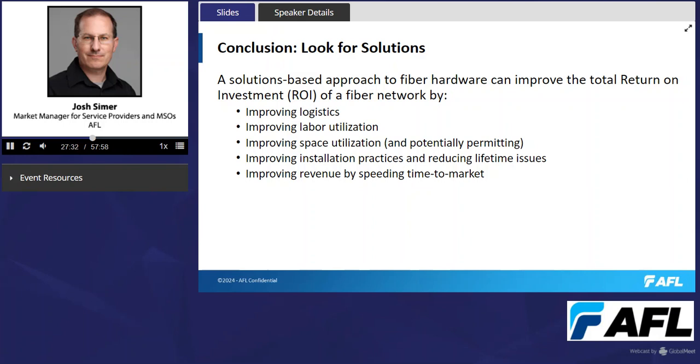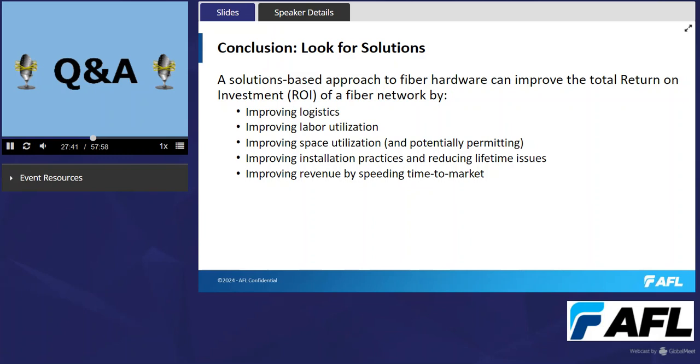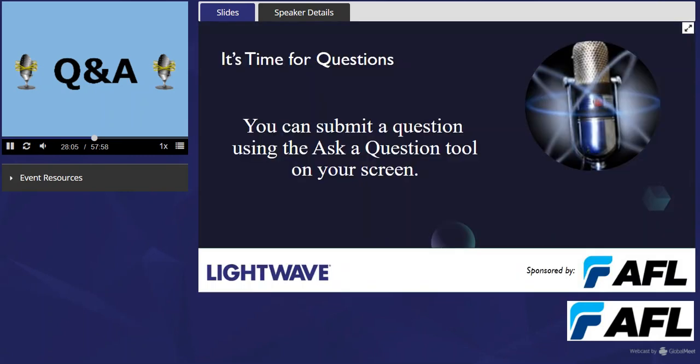During Q&A, the moderator asked about AI solutions: are there specific vendor details available, and is this something AFL is offering today? The moderator noted that AFL, being a large supplier, works with different partners and that an AI tool for fiber installation sounded like a compelling tool for people building out fiber networks.